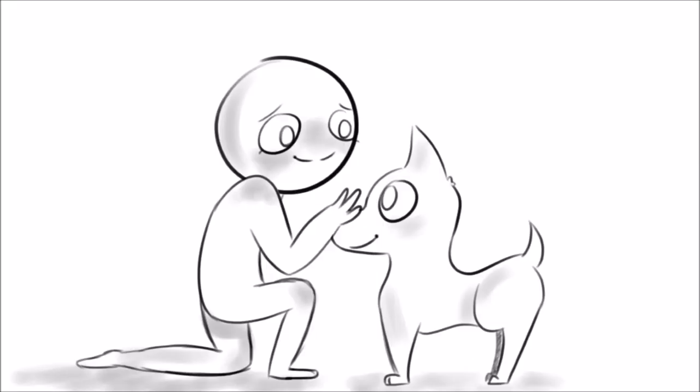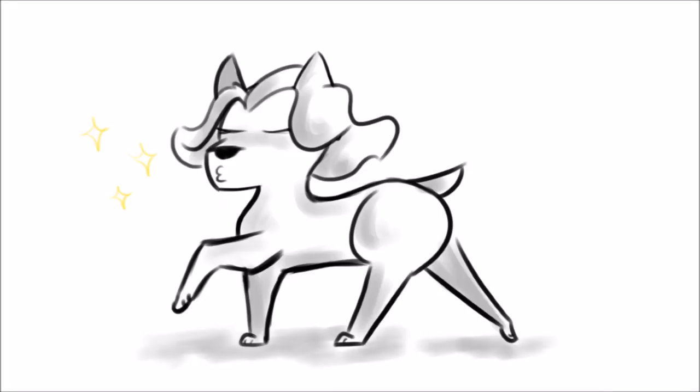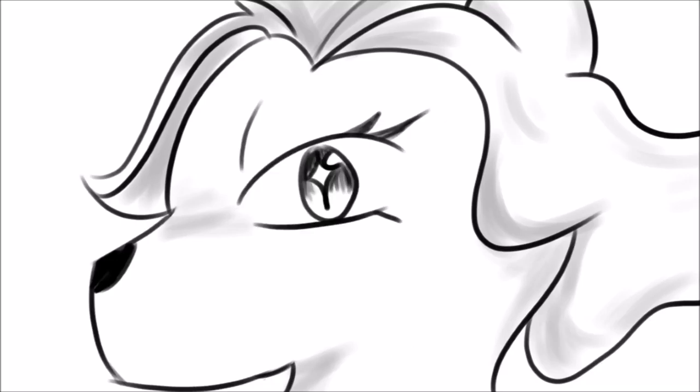Dogs were probably the first tame animals. They have accompanied humans for over 10,000 years. Your dog can be extremely expressive. Physical appearance, body position, facial expressions, and movements are a few examples of how your pet communicates with you.